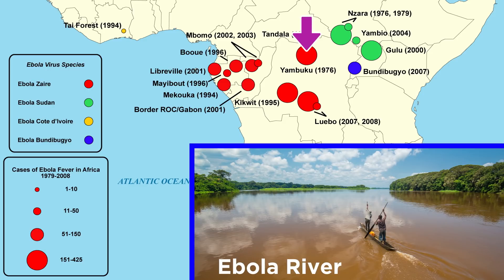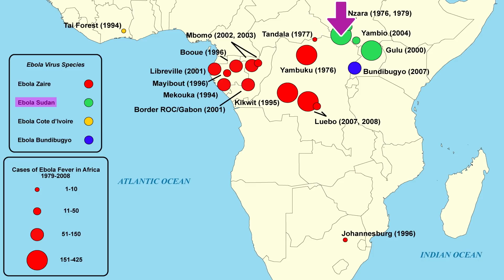The first outbreak was in a village near the Ebola River in the Democratic Republic of Congo, though it was called Zaire back then, and that's where the virus got its name. The second outbreak was in a remote village about 500 miles away in what is now South Sudan. It turns out that two genetically distinct viruses caused these two outbreaks, and scientists later discovered that Ebola virus has actually likely existed long before these outbreaks occurred.